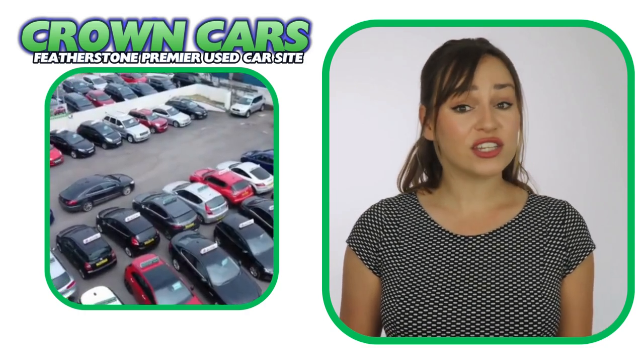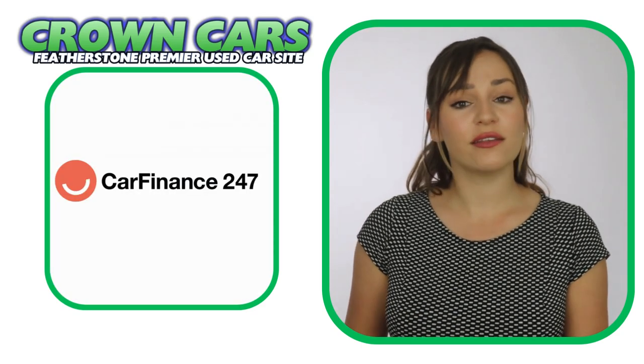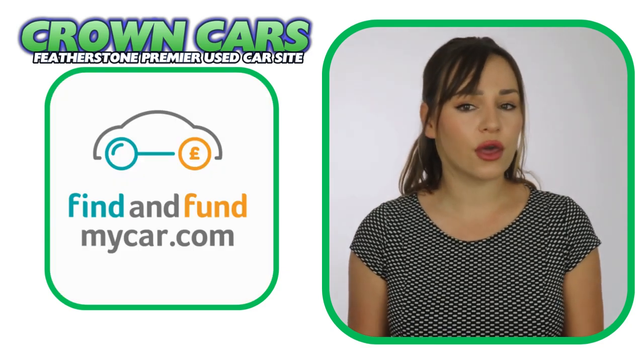We are also registered official dealer partners with Car Finance 24-7, Zuto Finance and Find and Fund My Car for third-party finance.